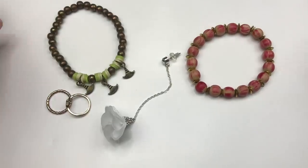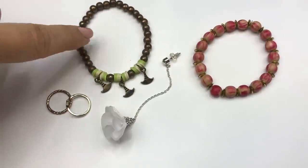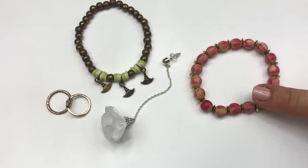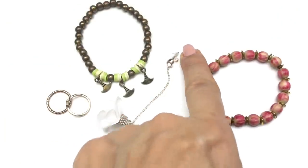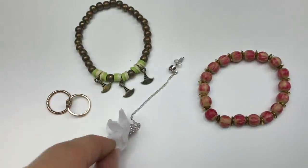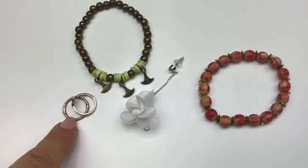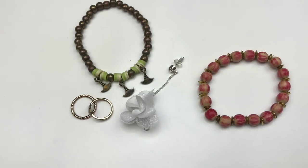Just a couple more items going in the craft lot. We've got two stretch bracelets here — this one seems to be turning and that's wood. I don't know if it's designed that way or if the red is fading. Look at this earring — it's a long chain, a crystal little post there, and a little fabric flower on the end. These are two little baby rings, very much turning. All this is going in the craft lot.